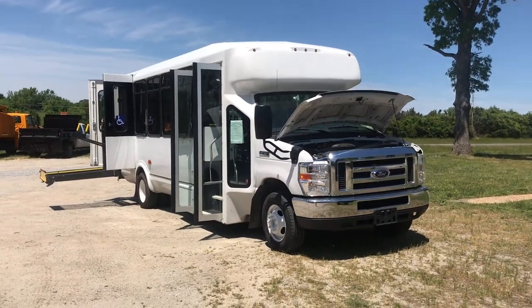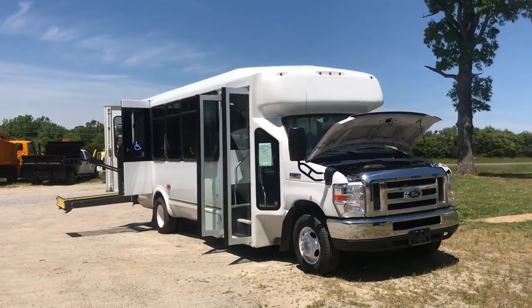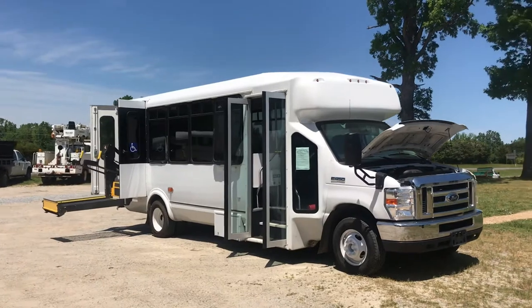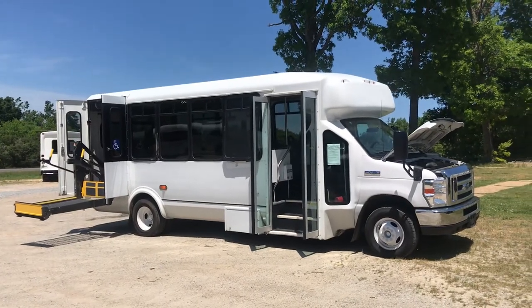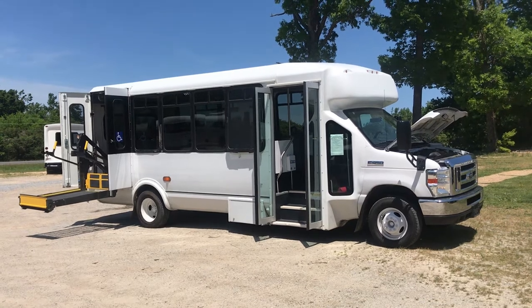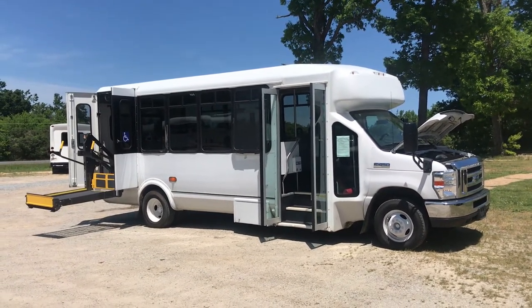Today we are out at OneSource Trucks in Burkeville, Virginia. The phone number to call or text is 804-928-9099 and the website is our affiliate website, carnetcars.com. All this information is going to be in the description of this vehicle both on here and on my website.